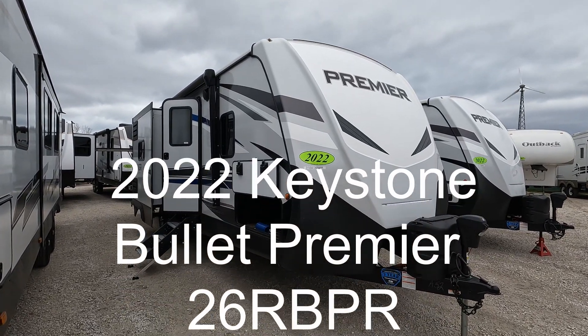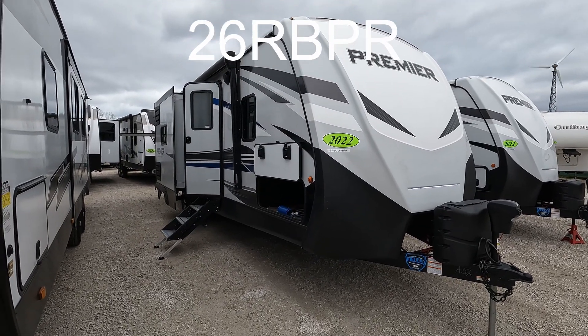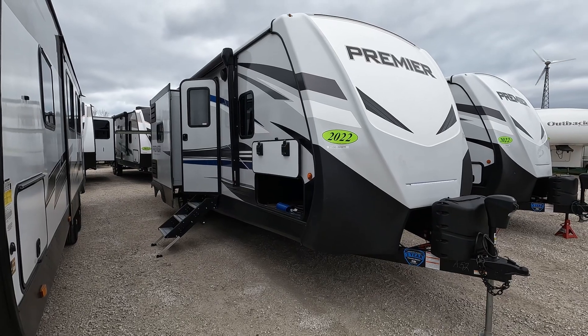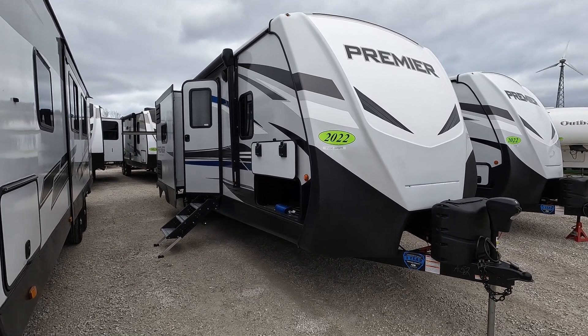Good morning and welcome back. Today we have a Keystone Bullitt Premier 26RB — the last two letters are PR for the Premier designation.